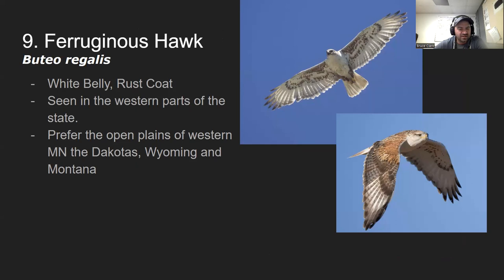Number nine is the ferruginous hawk. It's known for its rust-colored back — hence the prefix 'ferru' relating to iron. It's seen in the western parts of the state and more commonly found west of Minnesota in the Dakotas, Wyoming, and Montana. It has a white belly and a rust-colored back — still a good-sized bird.